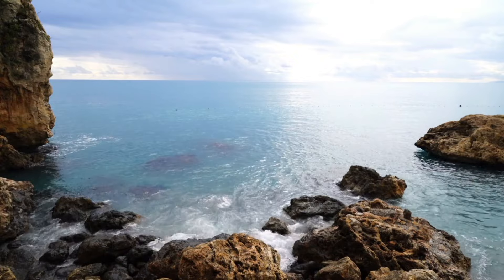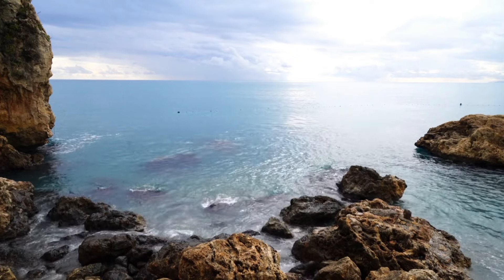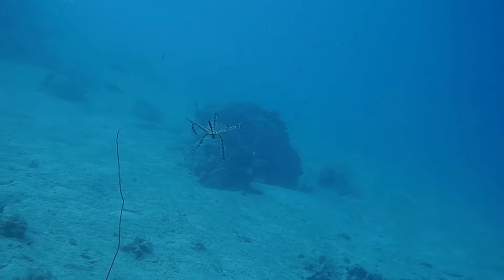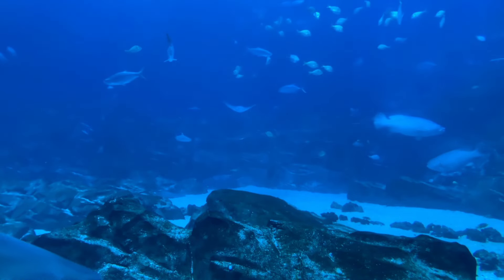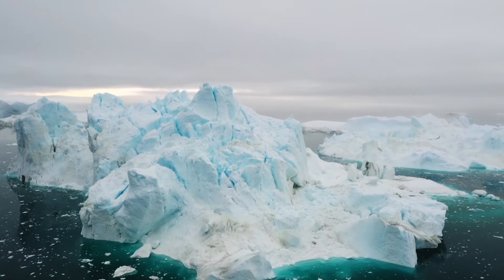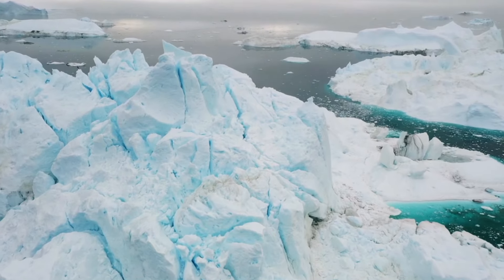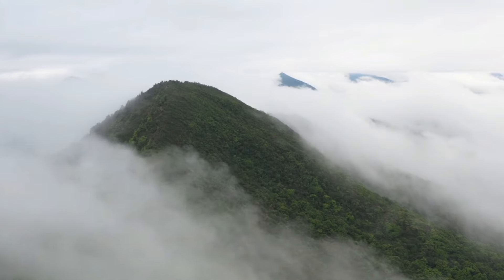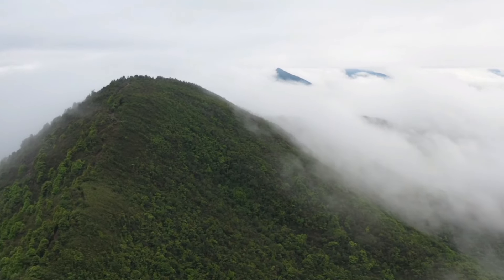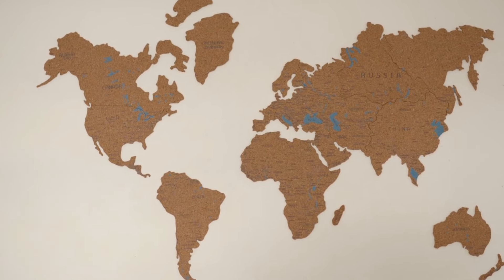The ocean covers not just the floor but also parts of the land, like shelf seas and continental shelves. It has features like plains, mountains, volcanoes under the sea, deep trenches, and a long ridge system. In the polar regions, the ocean surface gets covered by ice in the colder seasons, forming polar ice caps. The land makes up 29.2% of Earth's surface, including islands and four big continents: Africa, Eurasia, America, Antarctica, and Australia.